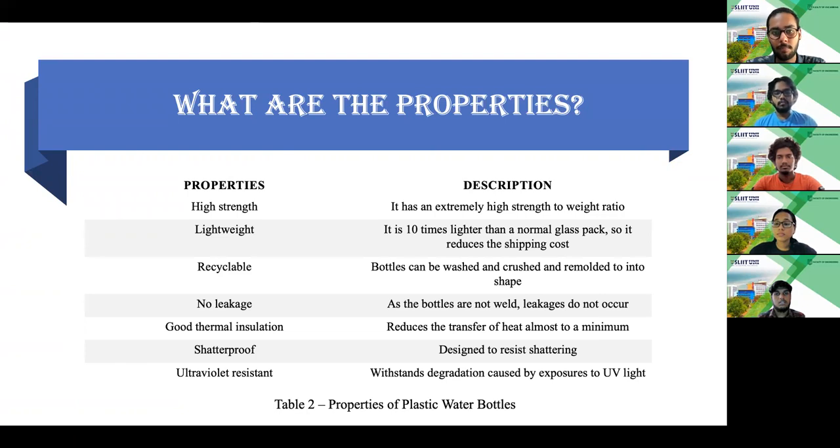Plastic water bottles have a lot of properties which have led to higher usage, although they are not environmentally friendly. They have a higher strength-to-weight ratio and are lightweight. They are surprisingly 100% recyclable. As plastic bottles aren't welded, no leakage can occur. They have good thermal insulation so heat transfer is negligible. Shatter-proof is the best property when compared to glass water bottles, which has led to higher usage of plastic water bottles. They are also UV resistant, making them easier to use on sunny days. Some other properties include transparent, acid-proof, low moisture absorption and low thermal extraction.